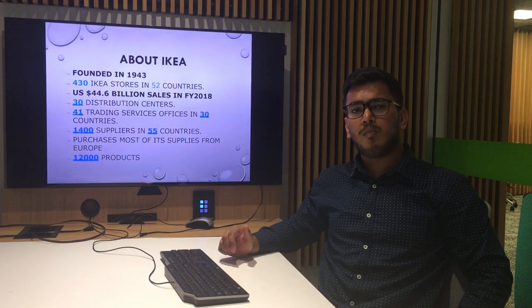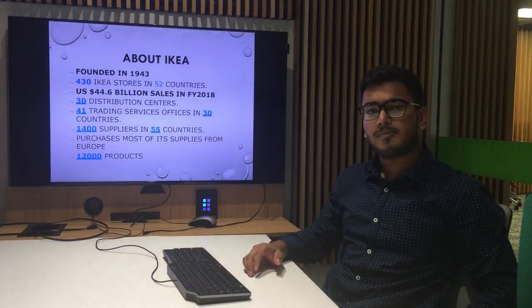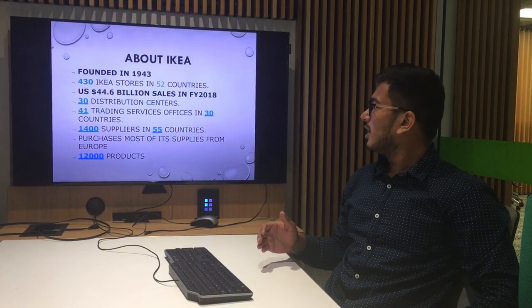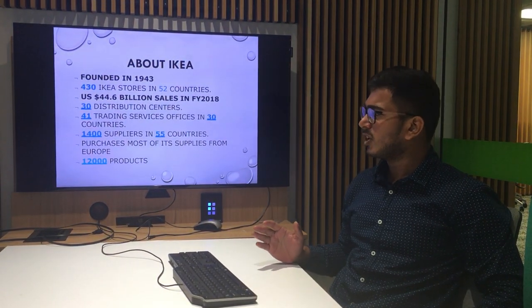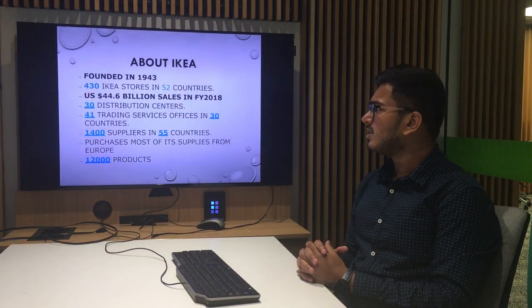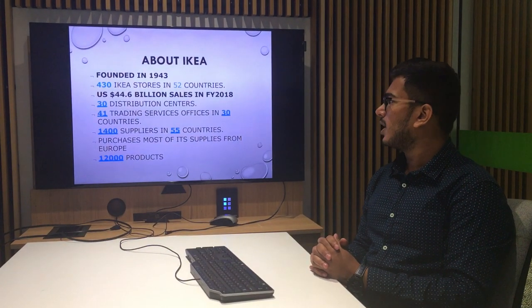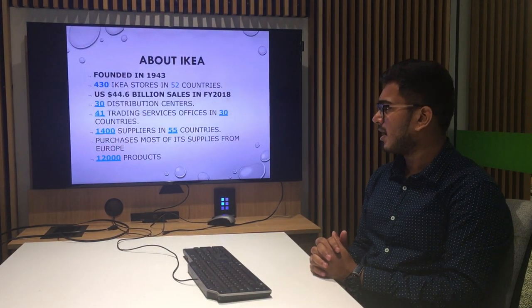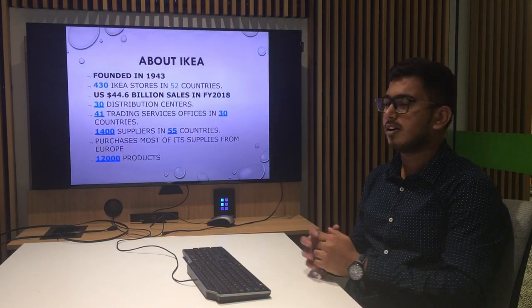Let us see how big IKEA is. IKEA was founded in 1943 and over these years has built around 430 stores in 52 different countries. IKEA had 44.6 billion US dollar sales in fiscal year 2018. It has 30 different distribution centers, 41 trading service offices in 30 different countries, and a huge number of suppliers — 1,400 — present in 55 different countries.